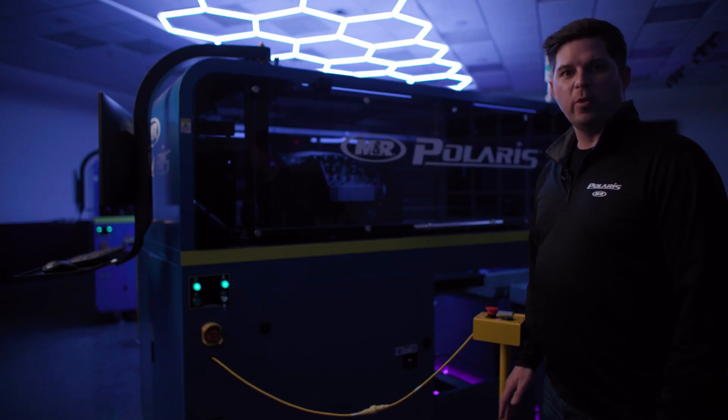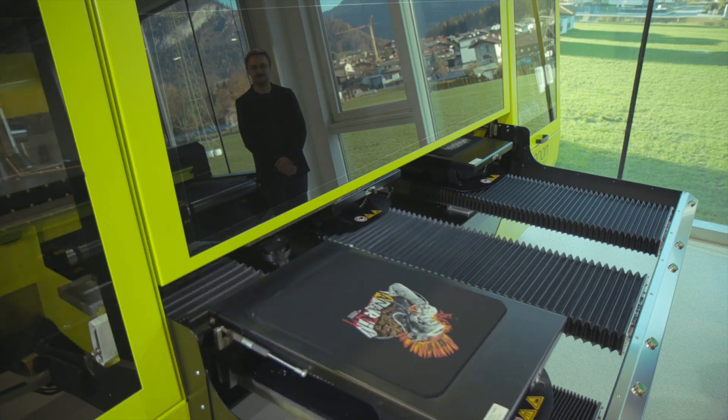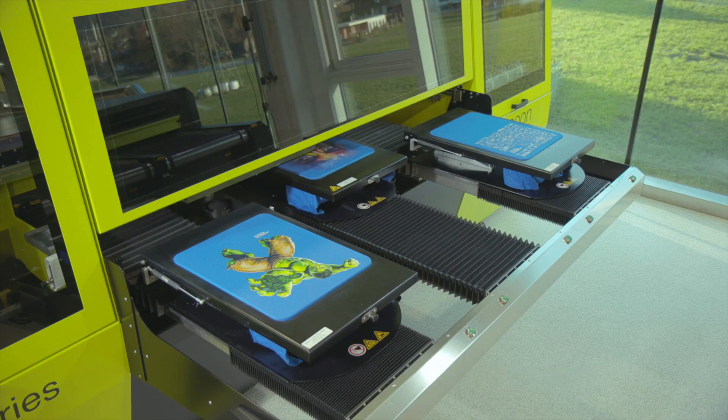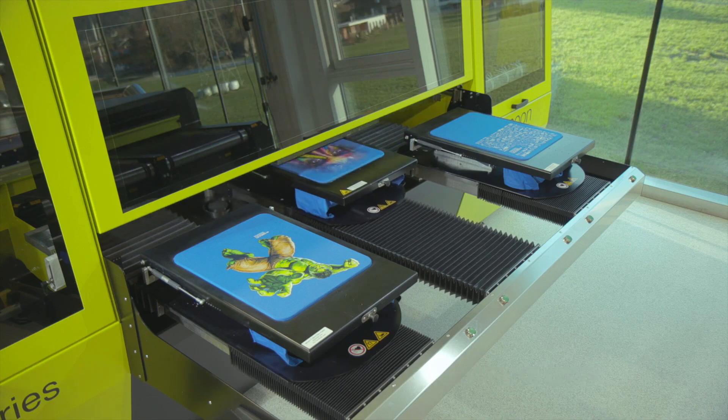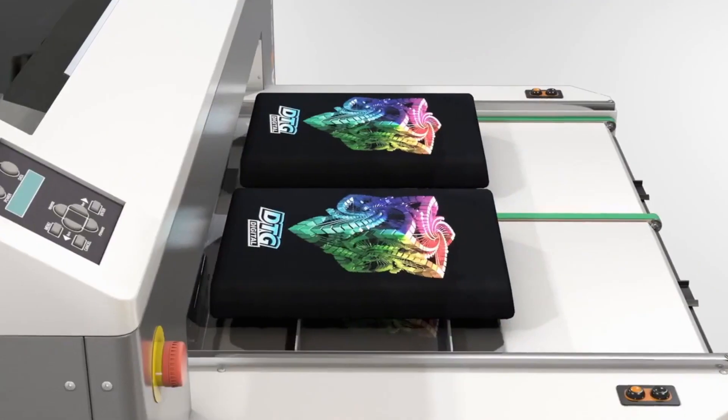Direct-to-garment printers have revolutionized the world of custom apparel printing by offering a high-quality, versatile, and efficient solution. These advanced printers enable businesses and individuals to create intricate and vibrant designs directly onto fabric with exceptional precision and color accuracy.